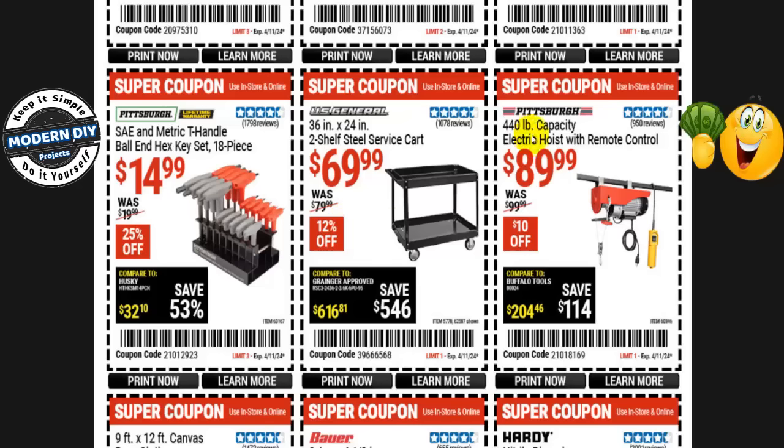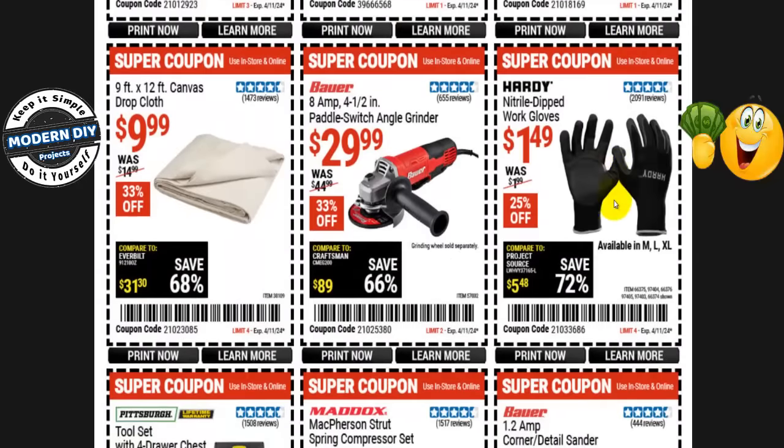The Pittsburgh 440-pound capacity electric hoist with remote control is $90, normally $100 — only $10 savings. Hardy Knight trial-dipped work gloves are $1.50, normally $2 — 25% off. The Bauer 8-amp 4.5-inch paddle switch angle grinder is $30, normally $45 — 33% off. This one won't be at the Black Friday sale, but if you want to save more, they'll have the Warrior 4.3-amp 4.5-inch angle grinder for only $10. It does the same job — just a little bit weaker.